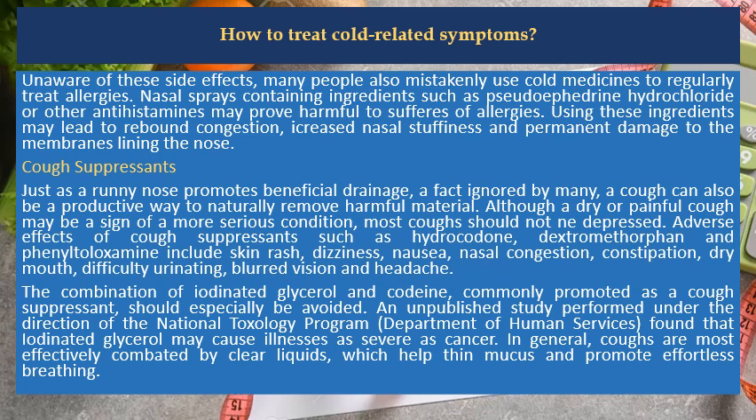Additional side effects include dizziness, nausea, nasal congestion, constipation, dry mouth, difficulty urinating, blurred vision and headache. The combination of iodinated glycerol and codeine, commonly promoted as a cough suppressant, should especially be avoided. An unpublished study performed under the direction of the National Toxicology Program, Department of Human Services, found that iodinated glycerol may cause illnesses as severe as cancer.